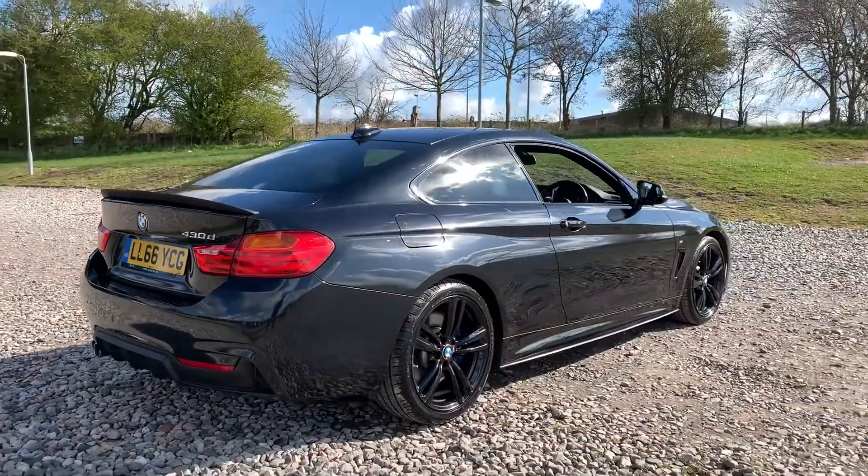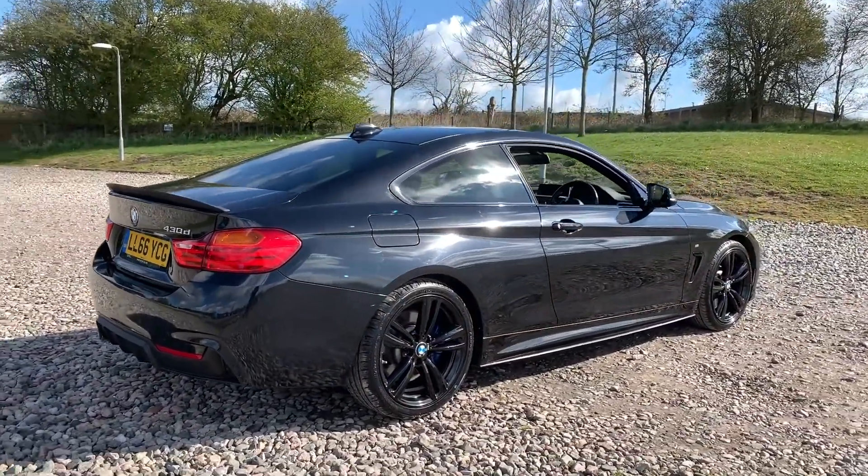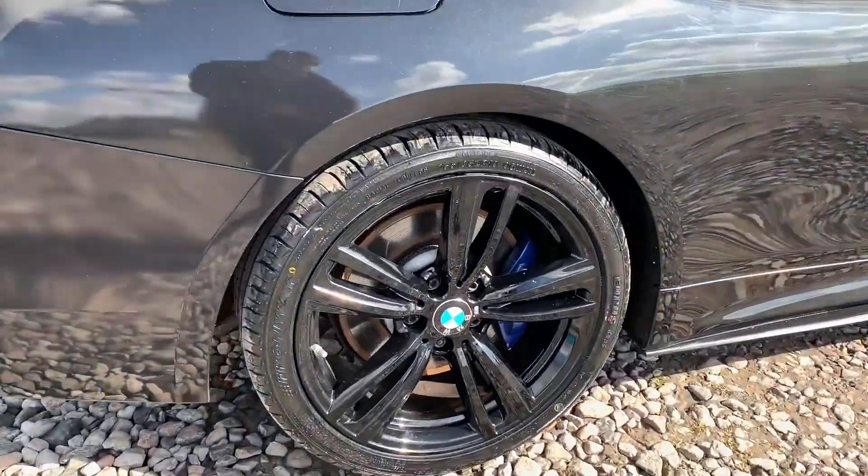This vehicle is free from any major marks, dents or scratches and does look superb from every angle. Here's a quick look at another alloy wheel.